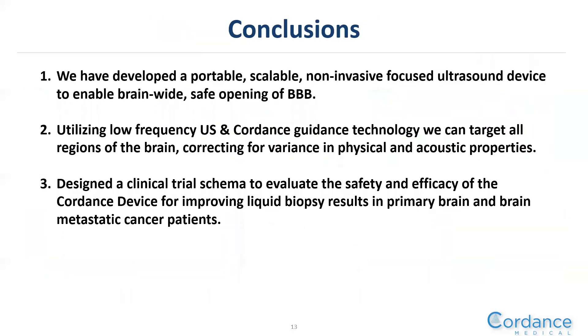In conclusion, we have developed a portable, scalable, non-invasive focused ultrasound device to enable brain-wide safe opening of the blood-brain barrier. We're utilizing low-frequency ultrasound and Cordance guidance technology to target all regions of the brain and correct for variances in physical and acoustic properties. We've designed a clinical trial schema to evaluate the safety and efficacy of the Cordance device for improving liquid biopsy results in primary brain and brain metastatic cancer patients. Thank you for your time and attention, and we look forward to connecting with you.